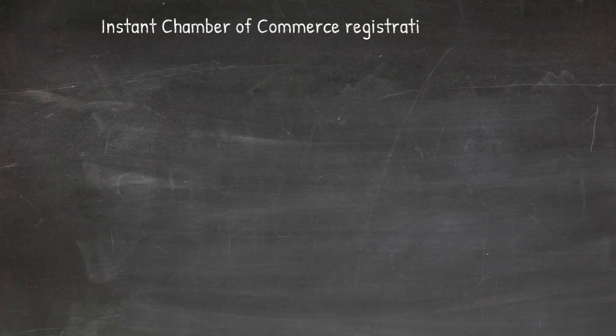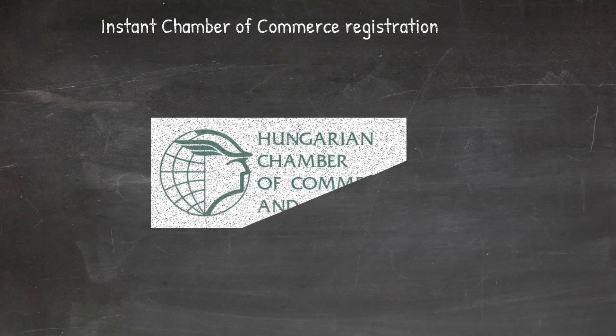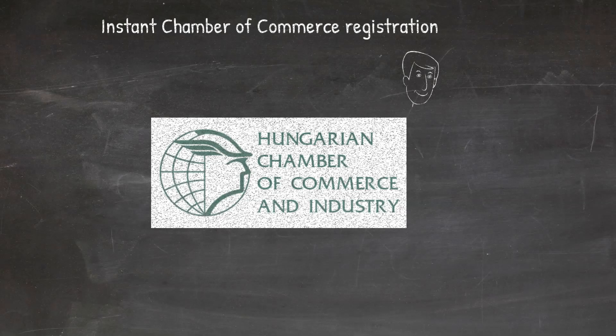You can register your Hungarian company with the Hungarian Chamber of Commerce right at the company formation. Your company must remain a member until it is operational.